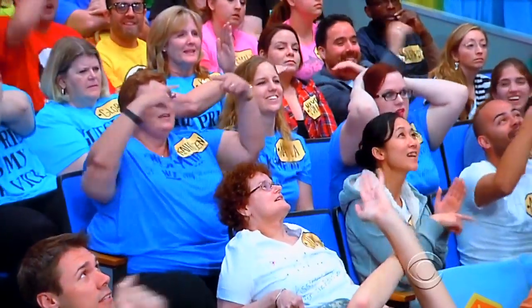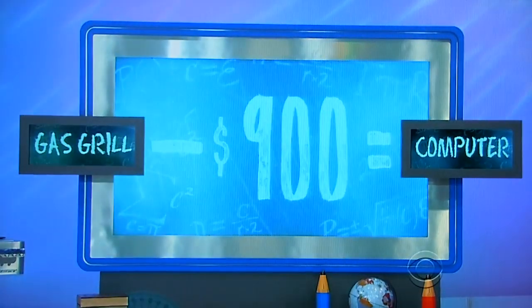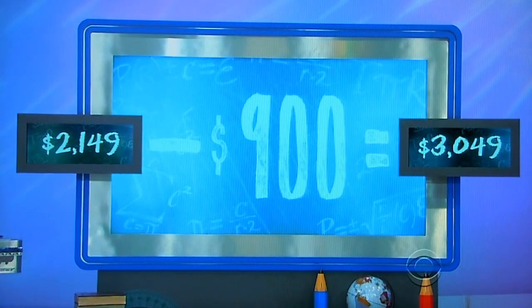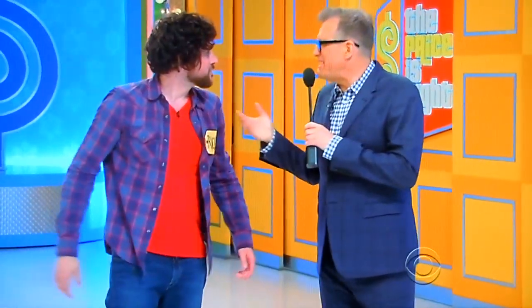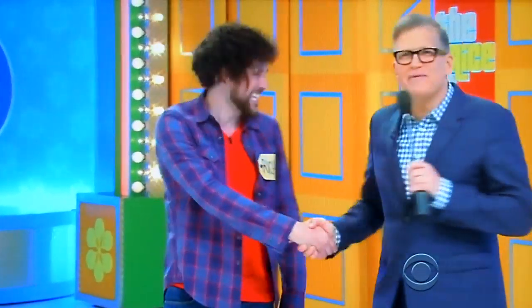Minus. Minus. It's minus $900. So we've got the gas grill over here. Let's find out how much the gas grill is. Gas grill is $2,149. Minus $900 equals... I'm so sorry, buddy. Guess what, though? You got some handbags you can give to a loved one, and you're going to spin the wheel — maybe get the showcase. And you made some fans in the audience today. So how about that? He's going to spin the wheel right after this, folks. Don't go away.